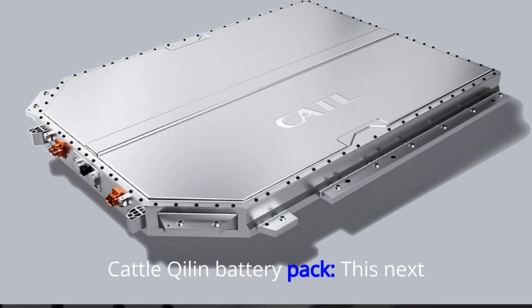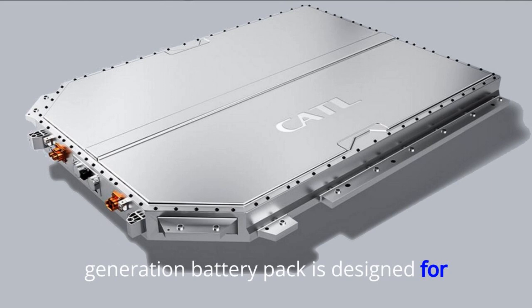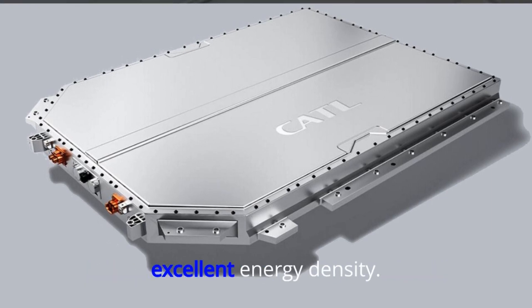Second, its cell-to-chassis battery pack is a next-generation design built for high-performance charging and offers excellent energy density.